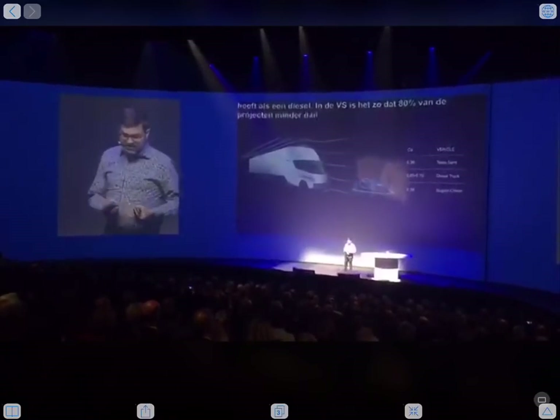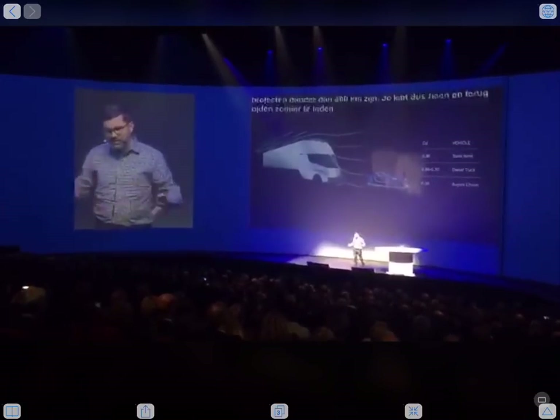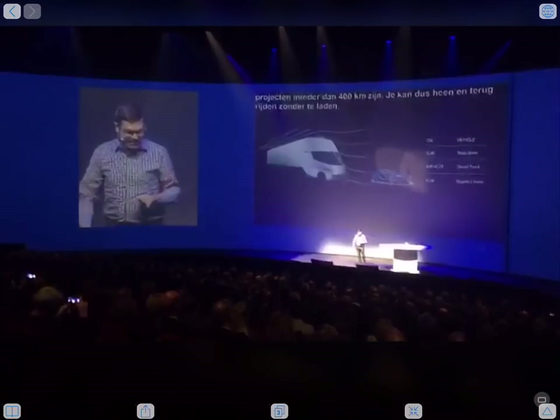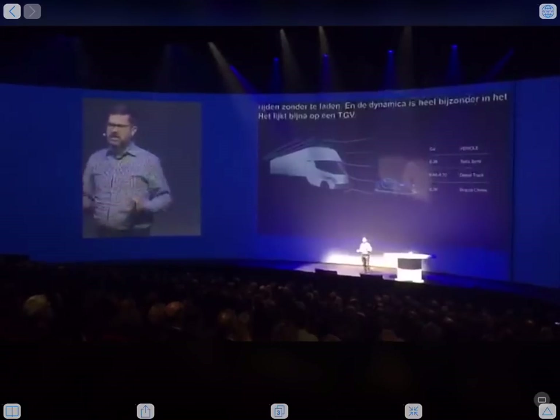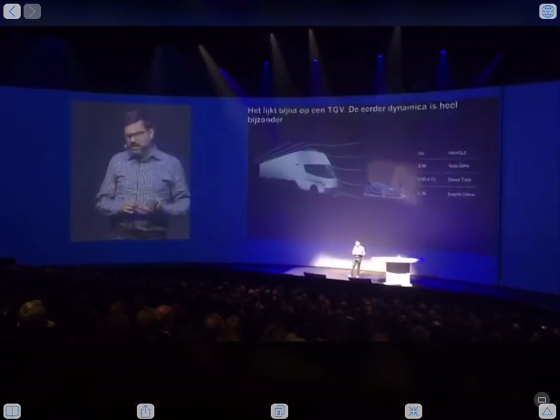The aerodynamics are very, very special on this vehicle. You can see the shape — it's a little bit like the bullet train, or maybe the TGV, or the Eurostar. It is a very aerodynamic vehicle, and I'll explain how we achieve that. It's about half the drag of a diesel truck.